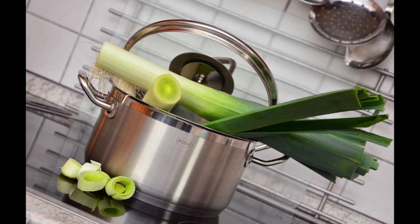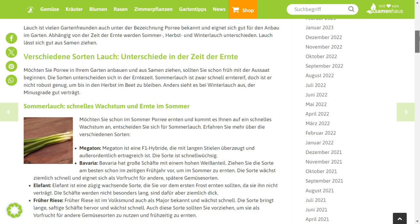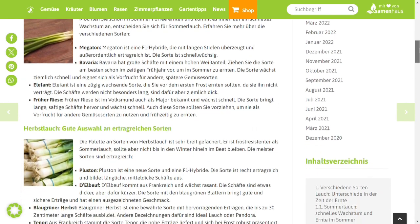Let's talk about leeks today. Leeks, also known as Lauch or Pore in German, can be planted at different times and can therefore be harvested fresh now as winter leeks.